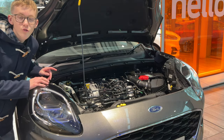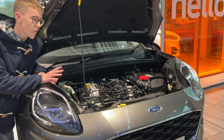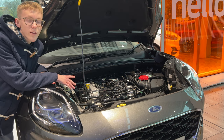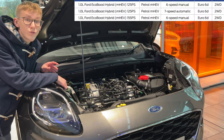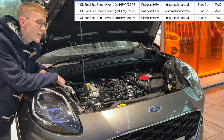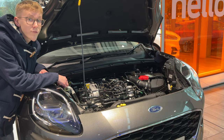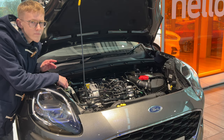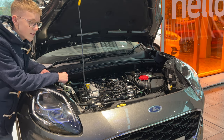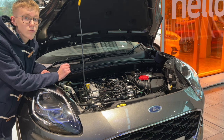This is the engine straight out of the Fiesta — the mild hybrid. They're all mild hybrid now on the Puma; they started off having petrol or mild hybrid. This is the 125 PS 1.0-litre EcoBoost, and you also have the 155 PS 1.0-litre EcoBoost, which does 0-60 in around nine seconds. This one is around nine and a half seconds — still pretty nippy. Really good three-cylinder EcoBoost engines throughout the range, and you can get it with a six-speed manual or the seven-speed dual-clutch automatic.